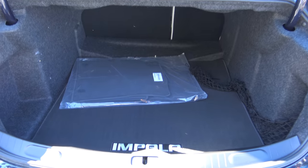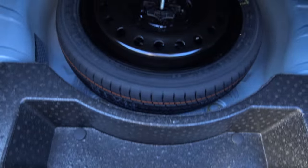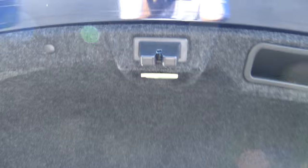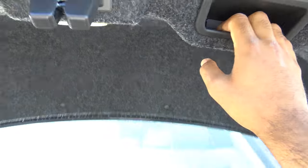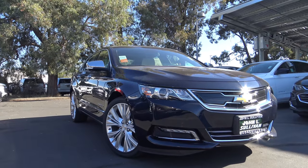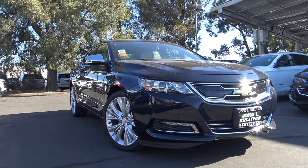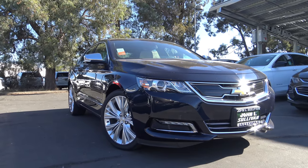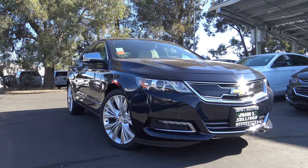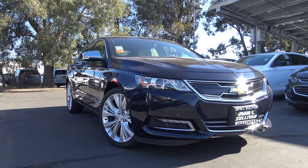There's plenty of trunk space in the Impala as well, and you have a spare tire — always nice to see — along with an emergency trunk release. So with this capable optional V6 engine, its smooth ride quality, and plenty of standard and optional features, the 2018 Chevrolet Impala makes for a pretty good choice for a full-size sedan for 2018. This is Cameron Birch from Cameron's Car Reviews.